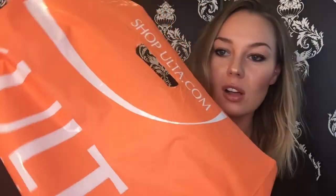Hey guys, so today's video is going to be an Ulta haul. I went to the store because I had a 20% off coupon and I actually needed a couple of things, so it was a great excuse to go, especially because I don't have an Ulta super close to me.